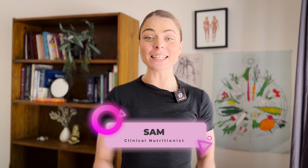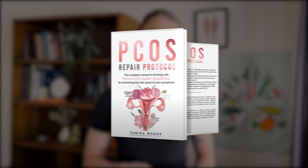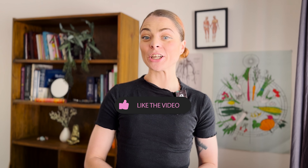Hi, I'm Sam. I'm a clinical nutritionist with a special interest in PCOS. Each week, I'm bringing you simple, actionable nuggets of information about PCOS and how you can support your symptoms naturally using the Nourish Natural Health PCOS Repair Protocol. Don't forget to like, comment, and subscribe so that you don't miss out on the next video. Let's get into it.